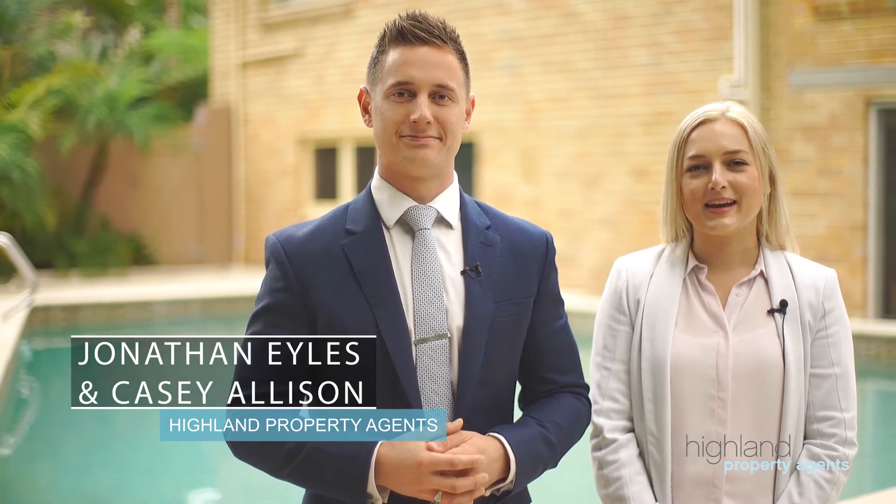Hi, I'm Jonathan Isles and I'm Casey Ellison and we're from Highland Property Agents. We'd like to welcome you to Six High Point Place here in Como.